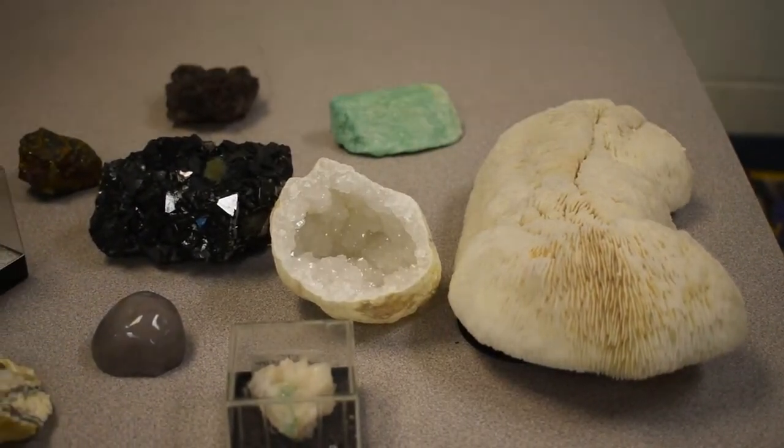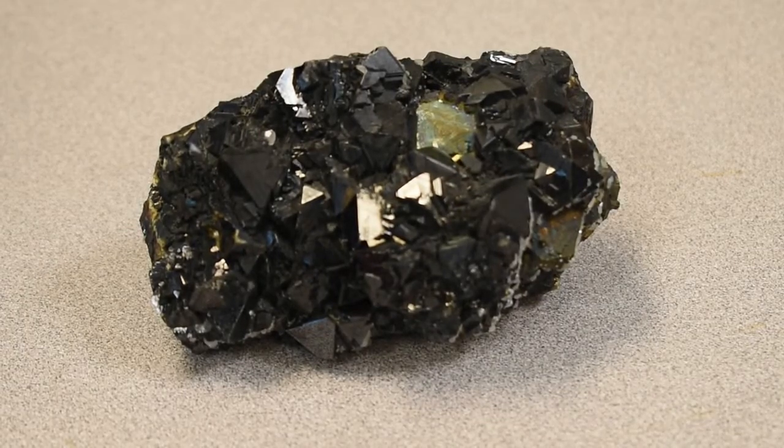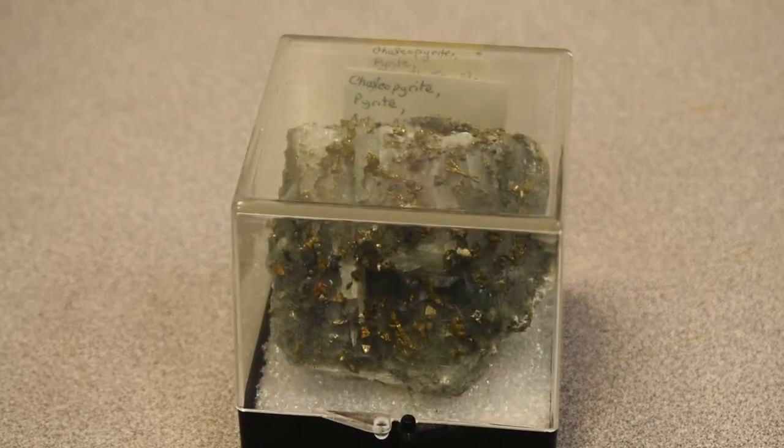We've got lots of different ones — like this one that's coming from the ocean, it's really sharp and looks like it should be soft but it is not. We've got other ones that are shiny, and then of course the best ones of all are the ones that are like poisonous — that's great. So yeah, lots of fun things there.